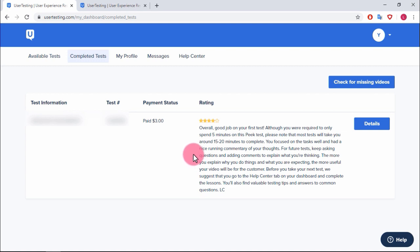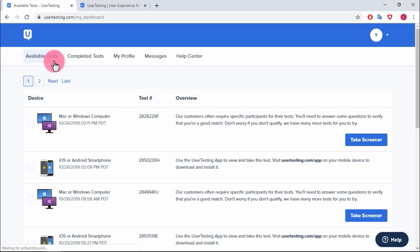Now the big question — can you actually make money? Let's click on available tests. I recommend using Google Chrome because a lot of tests will say you can only use Chrome. You can also download the UserTesting app by visiting usertesting.com/app on your mobile device.